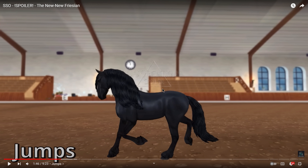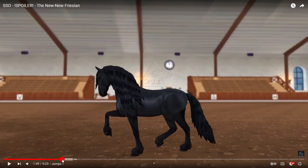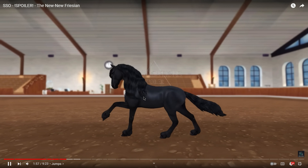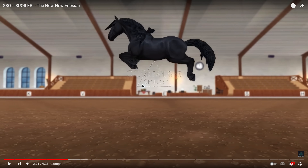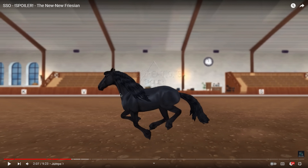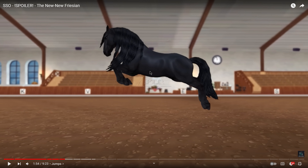Moving on to the jump - this horse isn't traditionally really a show jumper. They're mainly used in dressage and conformation showing. The jump is actually really nice and graceful - the knees are really even. It's definitely a recycled animation I think, but it looks really good and fits this horse well. I like how the tail is kind of lifted up a little bit when jumping - that looks really pretty.